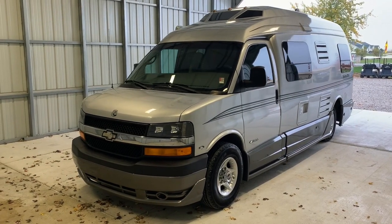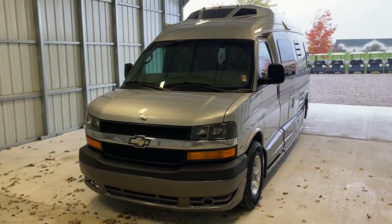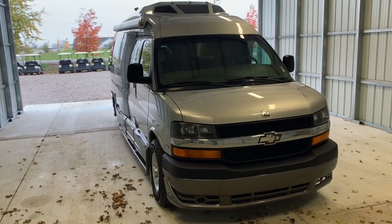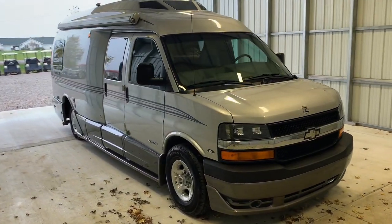Hi there, folks. This is Luke Charles Kuhn at Kuhn Truck & RV, your Class B and B-plus RV specialists. My friends call me Luke and my sisters call me Charlie, but you can call me anytime at 419-899-2020.